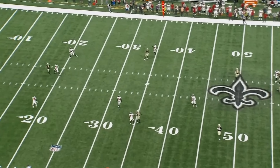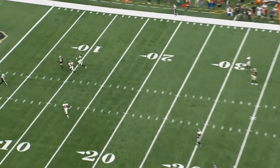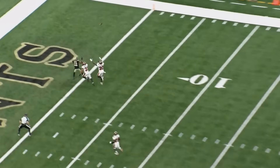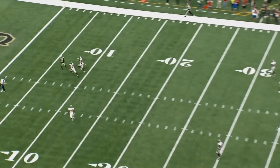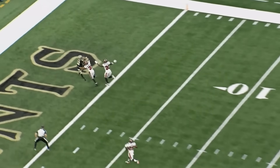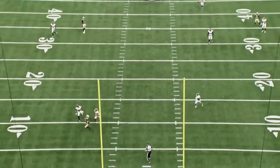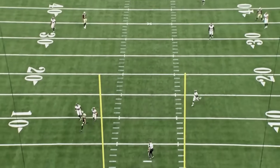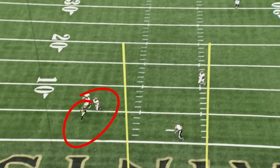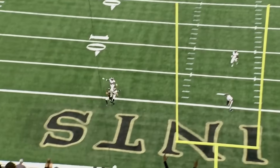This number 31 dude might be the best safety in football. Watch this make-up speed — he's beat right here, there's nothing you can do. And if you're a DB, the one thing you can't do is panic. All he does is wait for this receiver to stick his hands out. Long foul ball. Watch Antoine Winfield — he knows he can only do one thing: either tackle this guy before he scores, or don't panic and make a hell of a play.